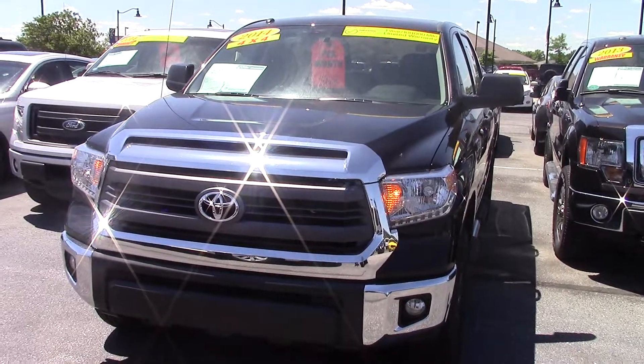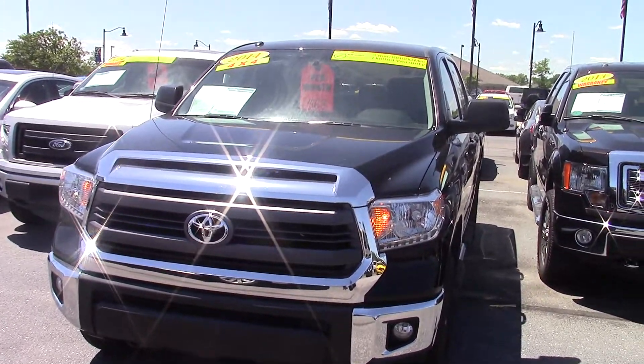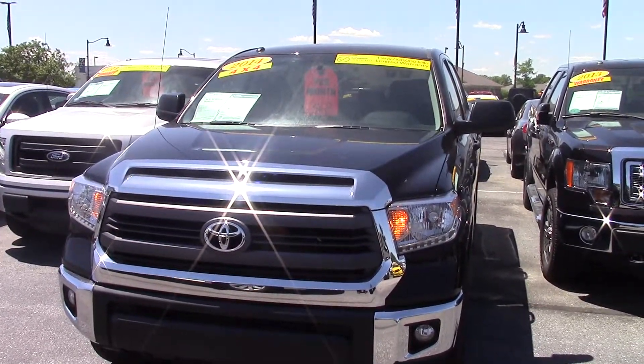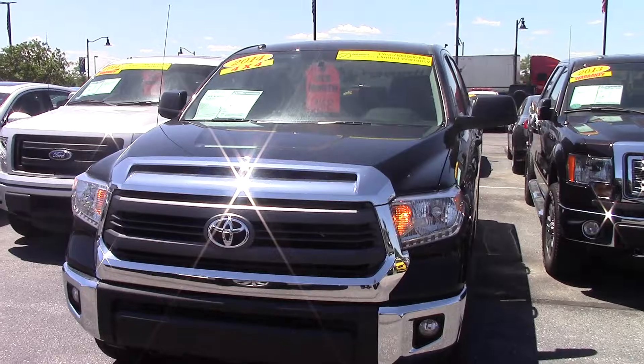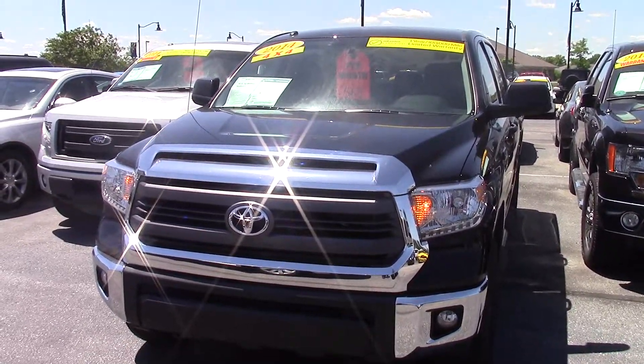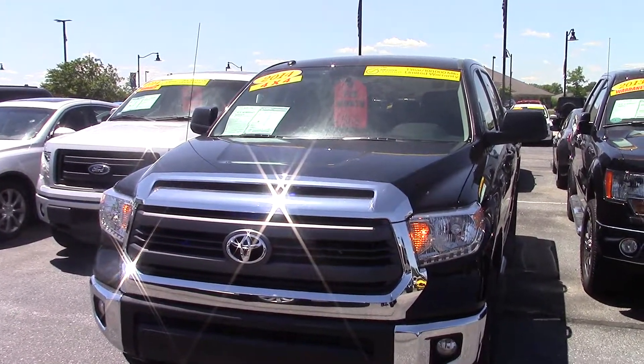It's also one of our Bill Estes certified trucks, so that means it comes with a one year up to 100,000 mile powertrain warranty on top of the remainder of the factory warranties. It also means that our service department has gone through it and made sure it's in perfect running order. And if it needed anything — brakes, tires, any sort of maintenance like that — we took care of that for you.